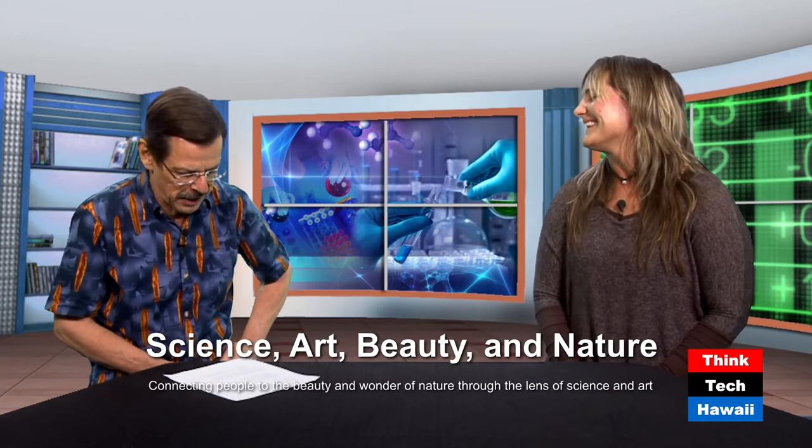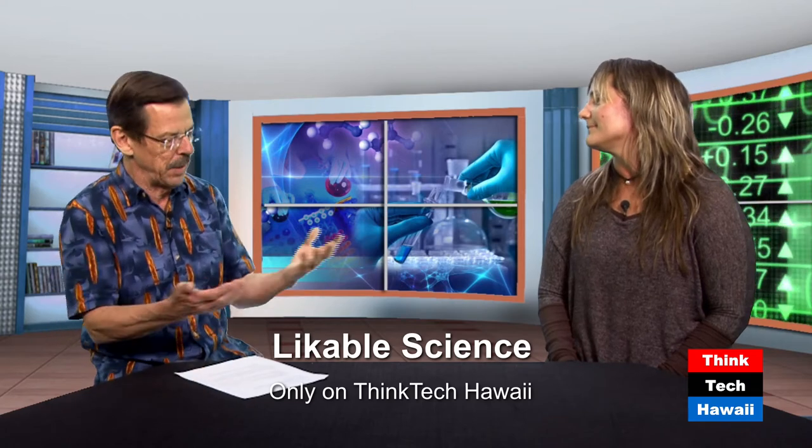Welcome back to Likeable Science here on ThinkTech Hawaii. I'm your host Ethan Allen. With me today is Kirsten Carlson — scientific illustrator, undersea explorer, artist, book author, sci-art communications manager. We were talking earlier about your trip to Antarctica in 2017, the dives you did there under the ice, and the illustrations you were making. It sounds like a fantastic experience — a wonderful blending, sharing the beauty of a very inaccessible environment with most people.